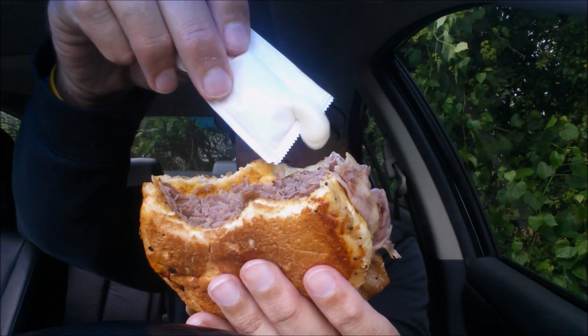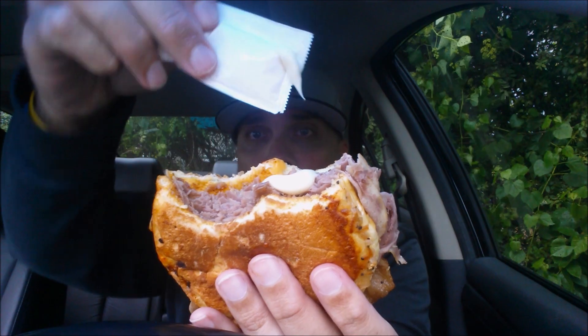Horsey sauce. Love it. I already know — this is just going to pick it up a notch. Oh yeah. That hit the spot.